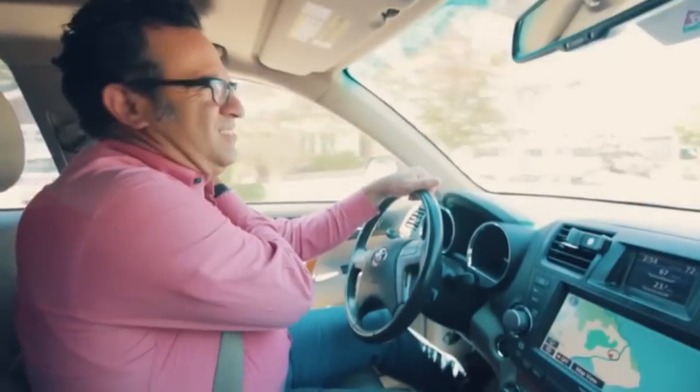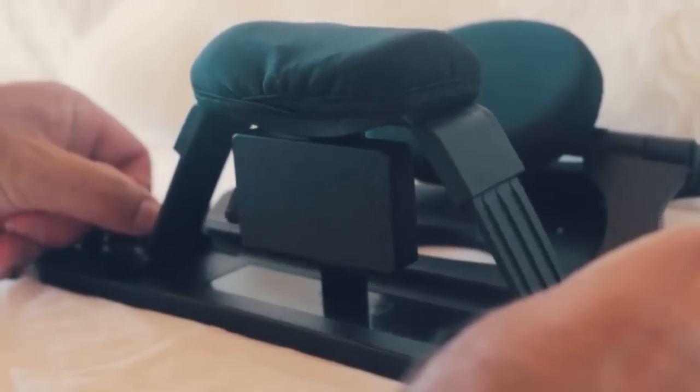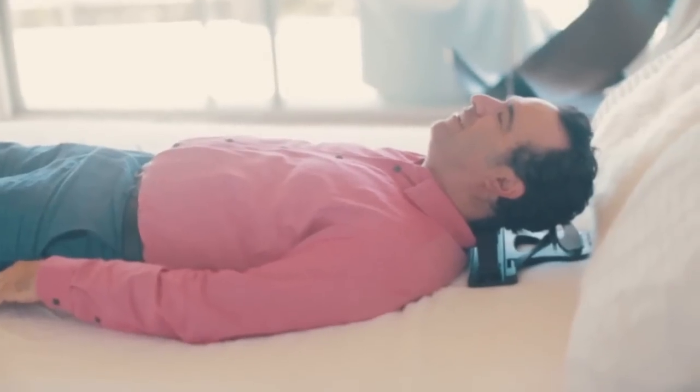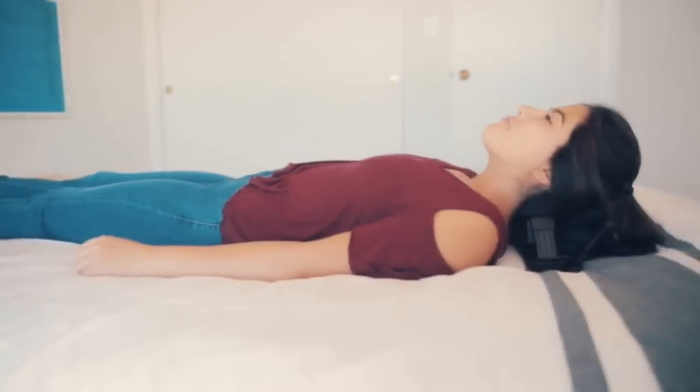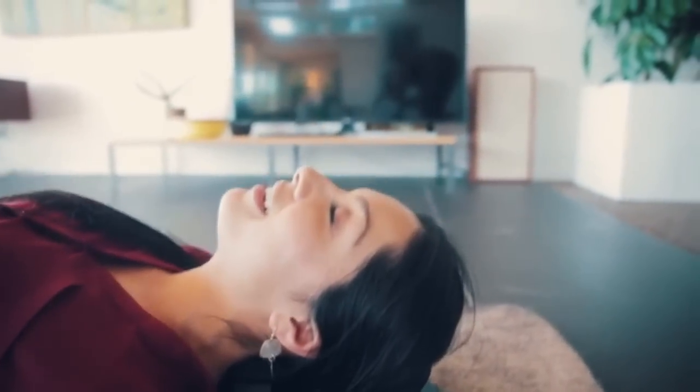Every one of us is punishing our necks and shoulders with the time we spend with technology — bad posture, driving, long hours. As an inventor, I saw there was definitely a need for a really simple home device where you could spend ten minutes a day with a gentle slope to extend your neck for good posture. Take Michelle, for instance.